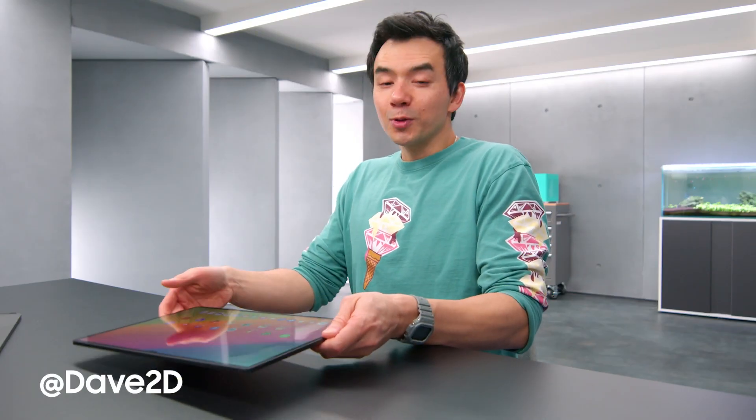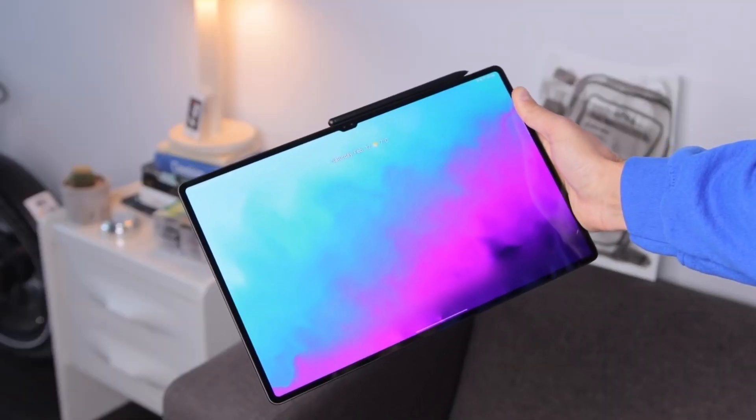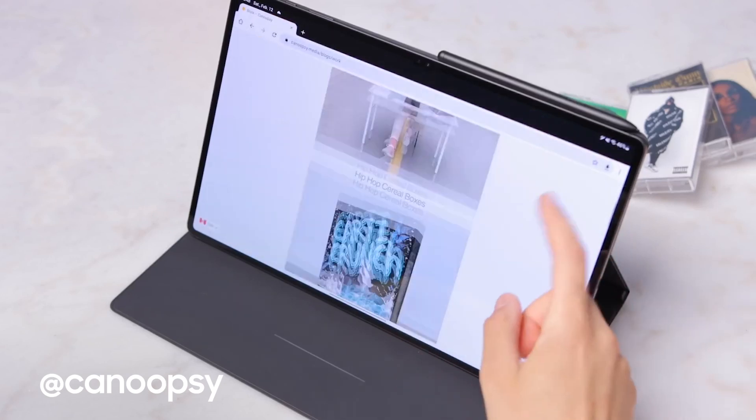But the real magic behind the Tab S8 Ultra is with media consumption, because when you have a big screen like this that is as wide as this screen, it's a really nice experience. It's OLED, and it's beautiful, fast, and fluid, and really is a true joy to use for really anything. Pretty much this whole display is utilized perfectly with the software.